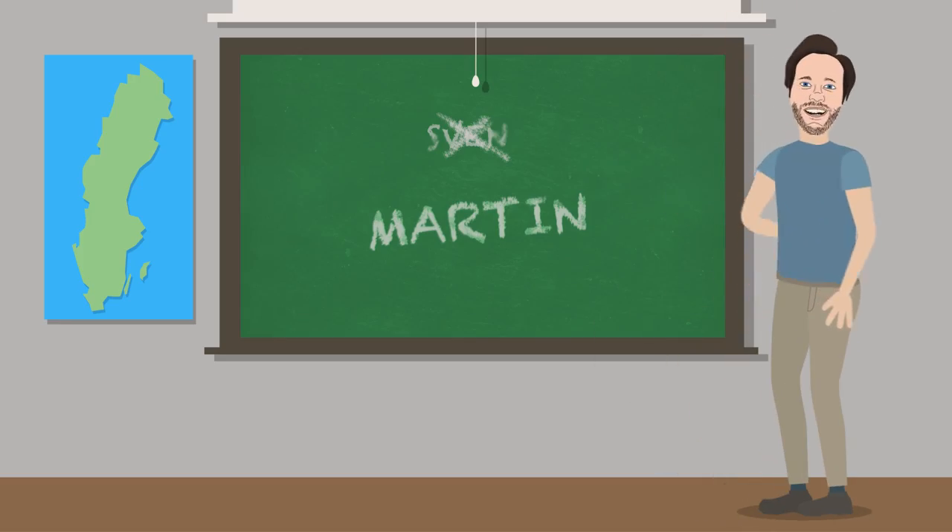Let's do 10 Swedish words — more vegetables! My name is not Sven, it is Martin. We're going to continue from last week's video where we talked about 10 vegetables, and we're going to continue with the first one for this video, which is Gurka.